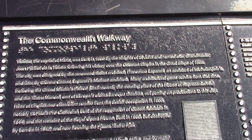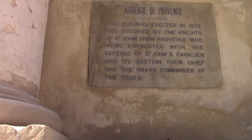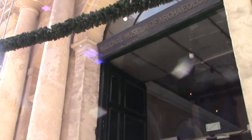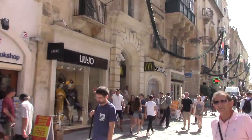That's the Commonwealth Walkway. Valletta, the capital of Malta, was built in 1566 by the Knights of St. John and named after Grand Master Jean Parisot de Valletta following the victory over the Ottoman Empire in the Great Siege of 1565. This building was erected in 1575 by the Knights of St. John. It really doesn't matter where you go in Malta or Valletta — there is so much history and so much local culture.